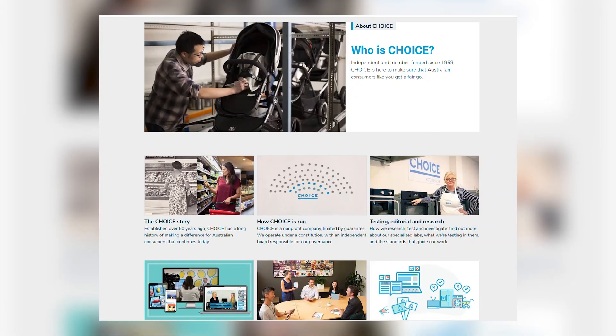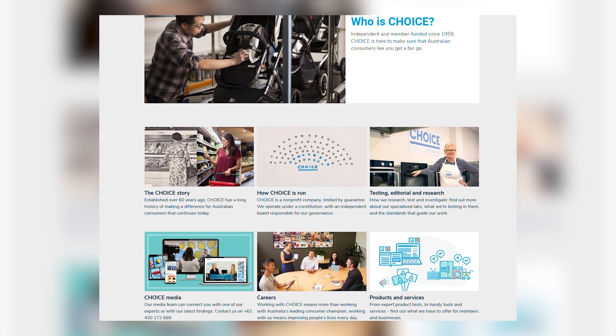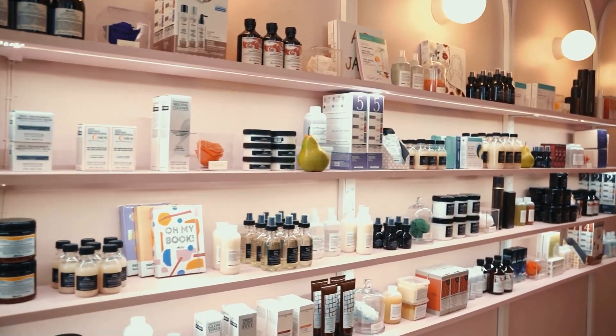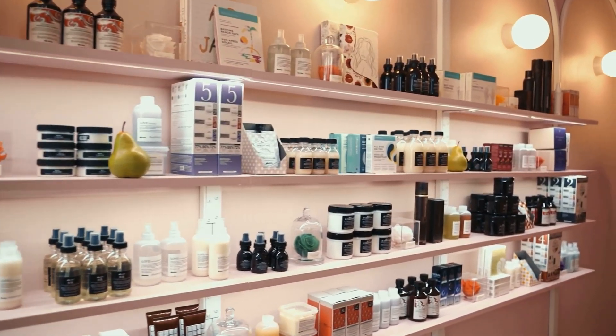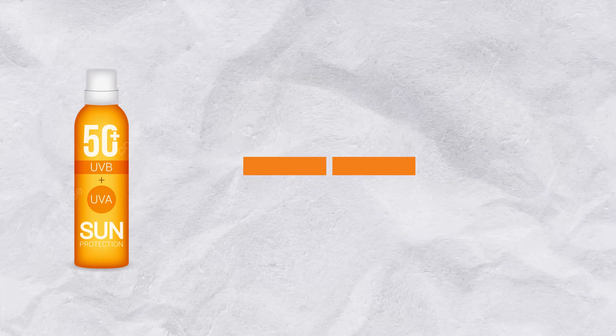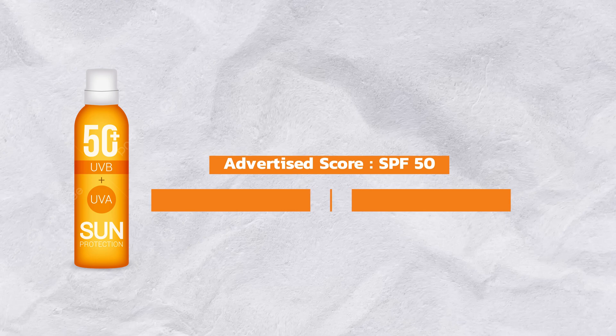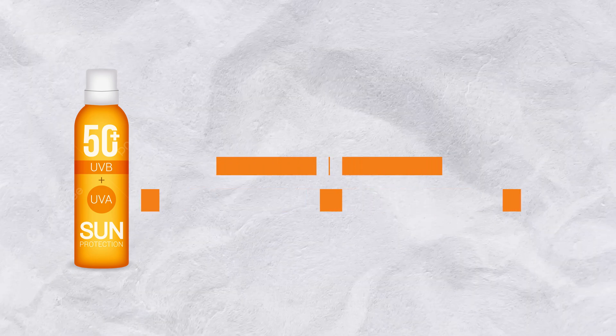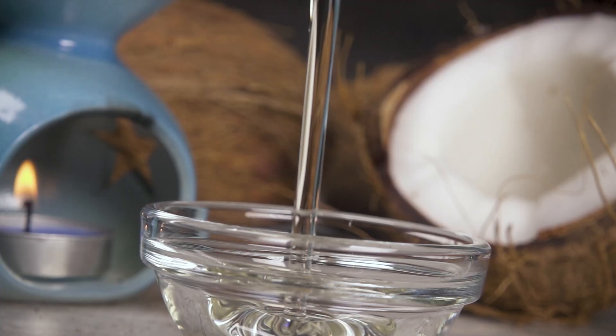Now, in June 2025, Australia's consumer watchdog Choice dropped a major bombshell. They tested 20 popular sunscreen household brands — big names, supermarket darlings — and out of 20 tested, 16 of them failed to deliver the SPF written on their labels. We're talking products labeled as SPF 50 actually scoring SPF 26, 28, and in one particular case, SPF 4. That's not some protection — that's just coconut oil with a huge ambition.